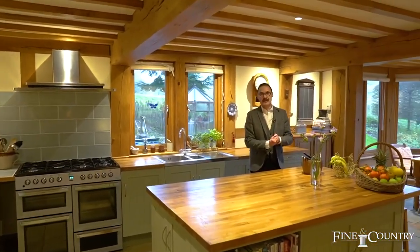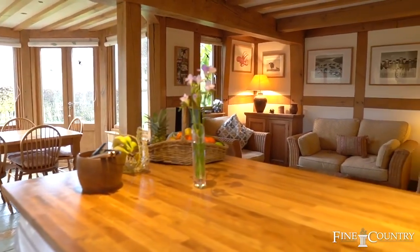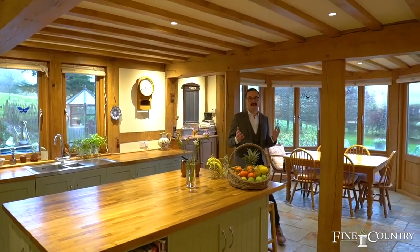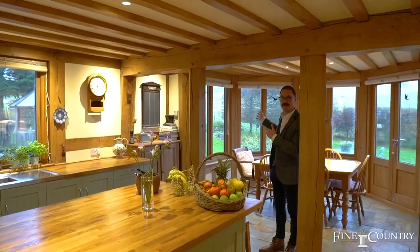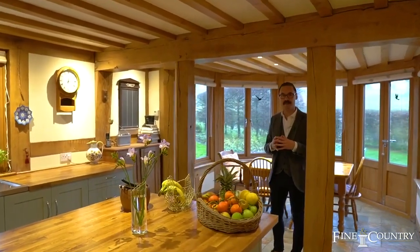We're now in the family kitchen which is a great hub to the house and a great entertaining space. We've got the kitchen area just here, and there's an informal seating area. What I really love about this room is the informal dining area where there are pleached hedges which lead your eye through to a view of Wolf's obelisk in the distance — an idea borrowed from Capability Brown.